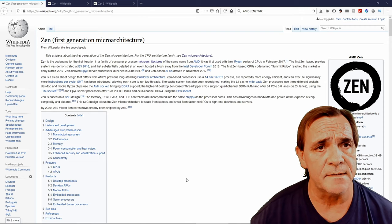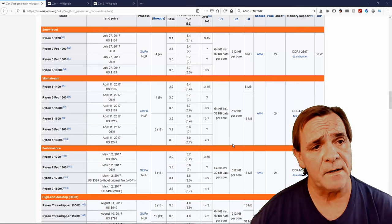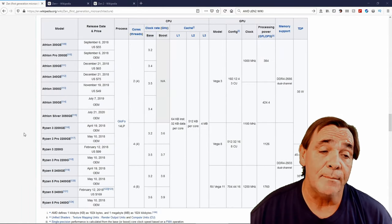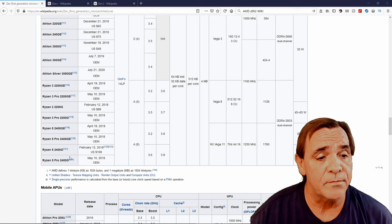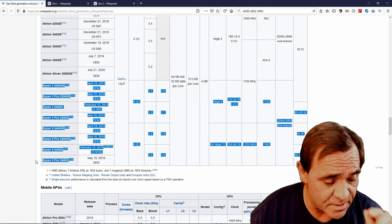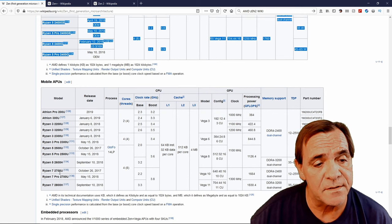Here's part of the confusion — we're going to look at the three wikis on Zen, Zen+, and Zen 2. Coming down to the processor list: the Zen 1 Ryzen 1000 series are not supported on B550. However, AMD mixed in 2000 and even 3000 series there — these 2200GEs, 2200Gs, 2400Gs can be picked up very cheap and will work on X570, but not on B550.